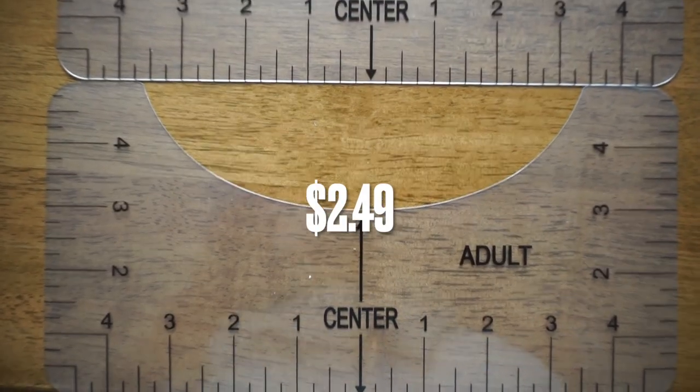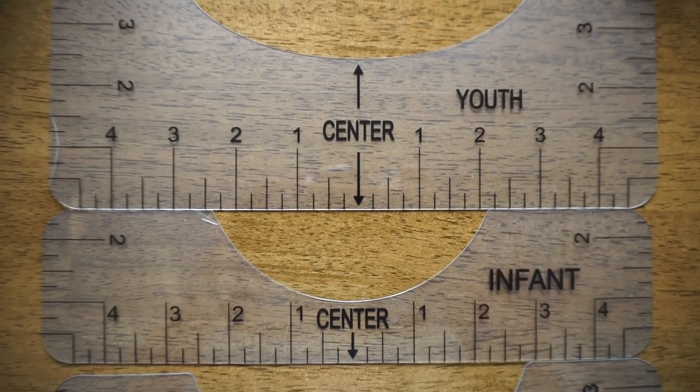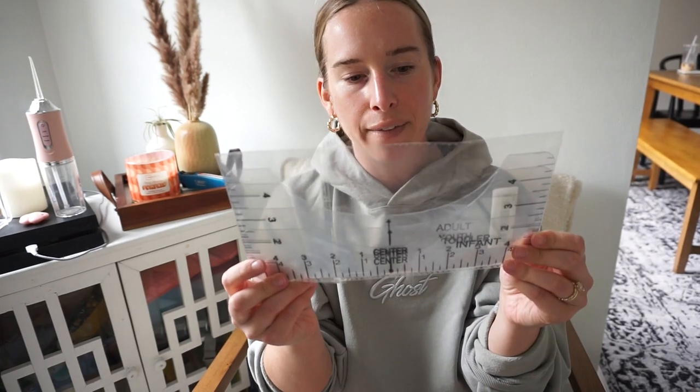I got a t-shirt alignment ruler for when I'm doing my designs. If you watch my videos you can see I spend a lot of time measuring with tape measures — this is going to save me some headache. I bought one on Amazon and returned it because the graphics were so fuzzy and hard to read. I spent ten dollars on that, and this Temu one is under four dollars with perfect, clear graphics.